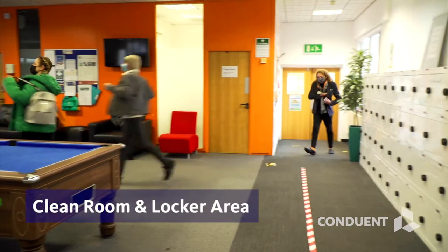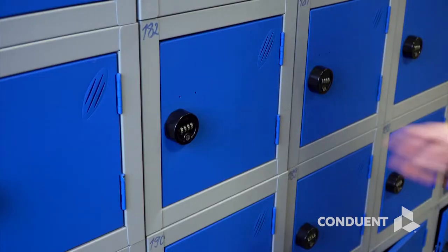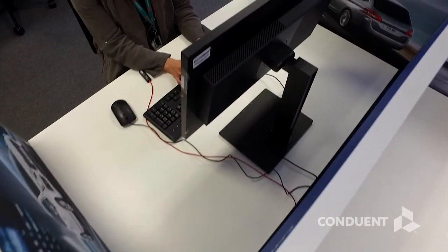We operate clean rooms between security doors, and lockers for associates in which they can place personal belongings and electronic devices before entering the production floor. We are a paperless environment and operate a clean desk policy.